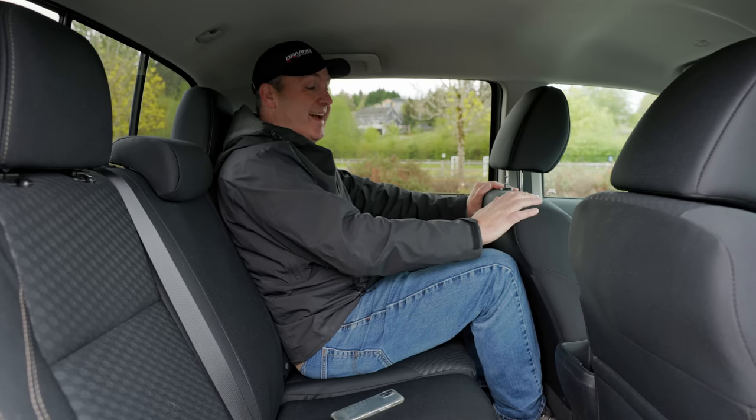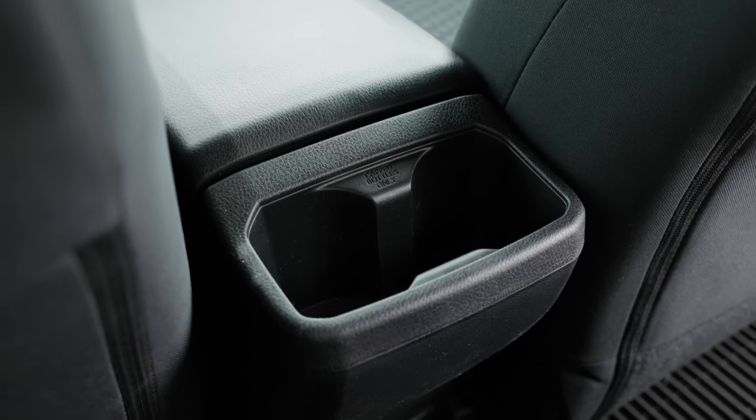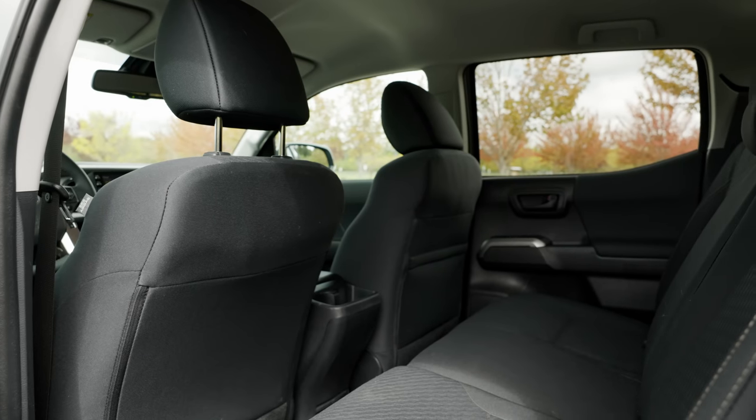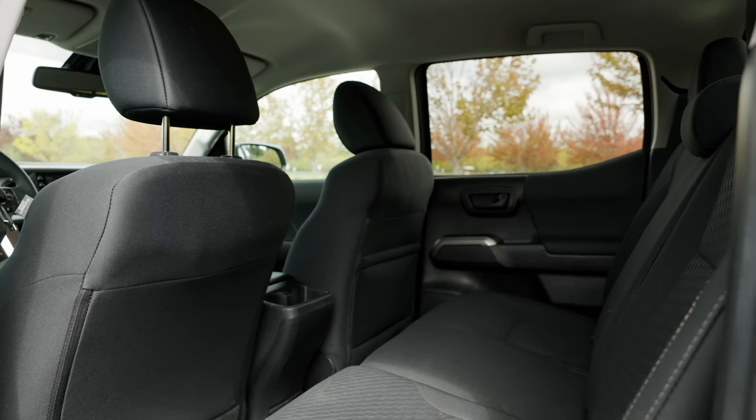I do get two bottle holders, which is nice, and that's about it. Since this has a double cab, it's not very big in the second row.